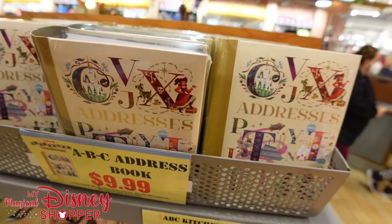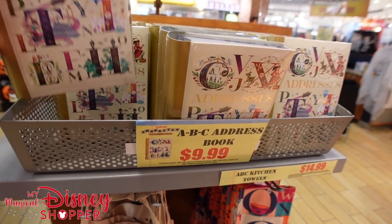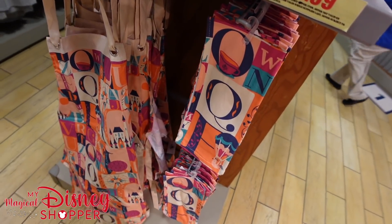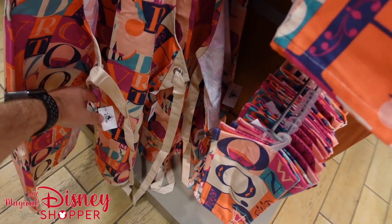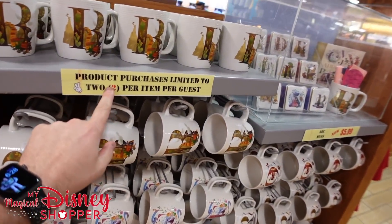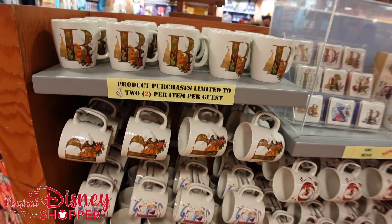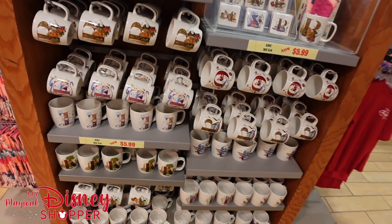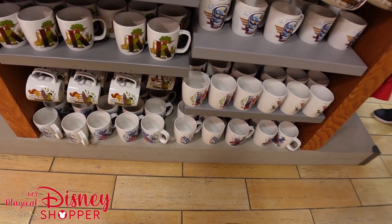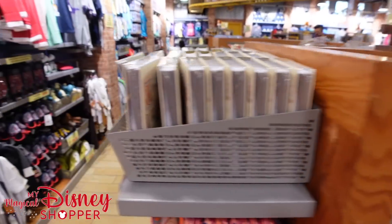One of the really cool things here is you find stuff we haven't seen for a long time, like this ABC address book for $10 — it was $24.99. There's also the ink and paint towel and apron set; the towel is $14.99 and the aprons are $19.99. Lots of ABC mugs, reduced now to $5.99, and they have a really good selection of letters.